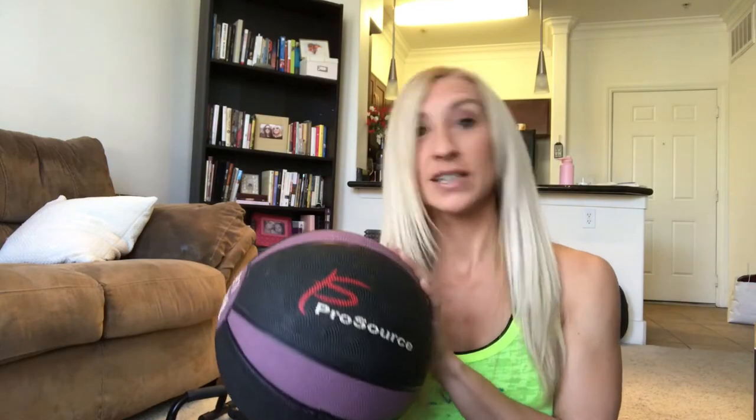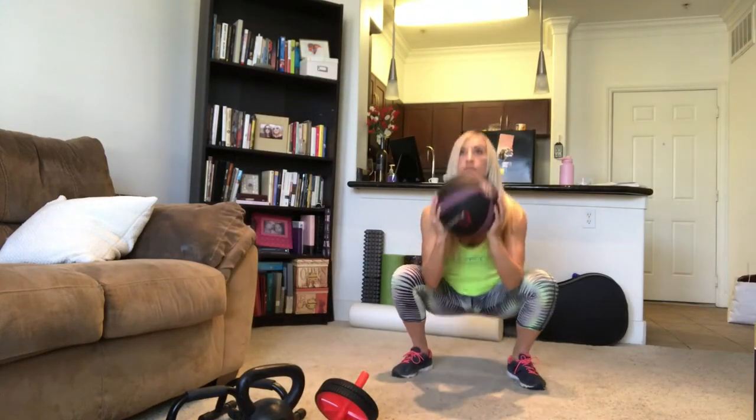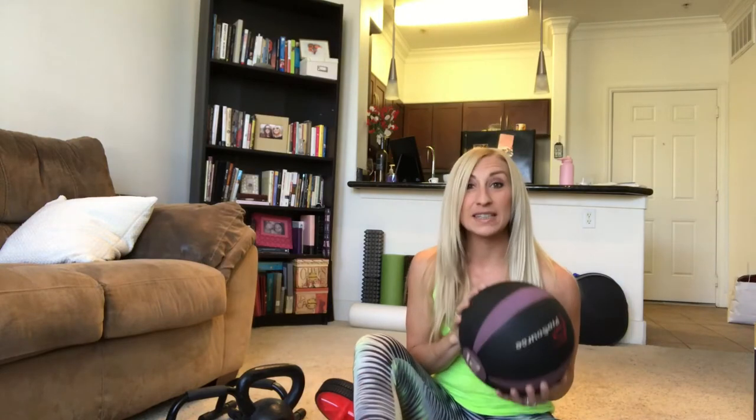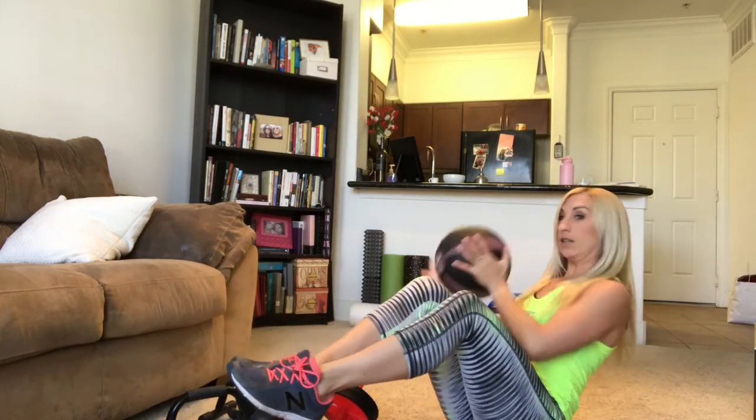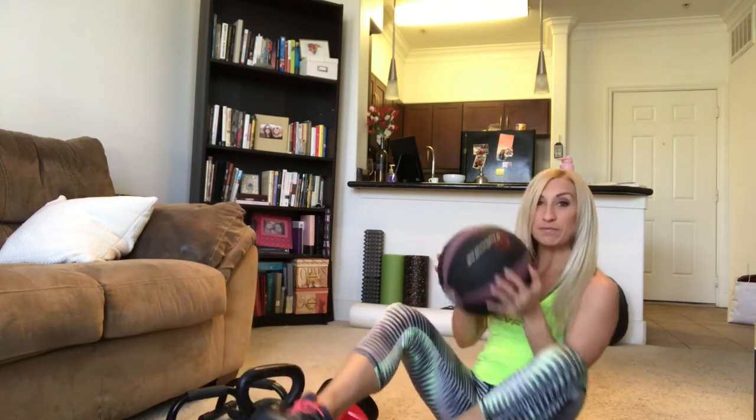Some of the things I keep at home for effective quick workouts — one of my favorites is a medicine ball. This is a 12-pounder. It's really good for things like a squat to a press, where you squat down and then press the ball up overhead. It's also great for Russian twists — taking the ball from side to side for a core workout.